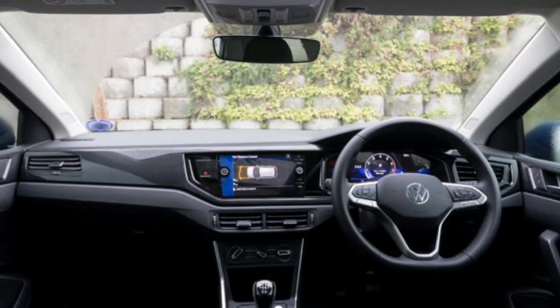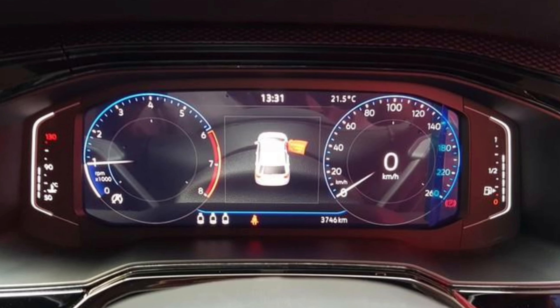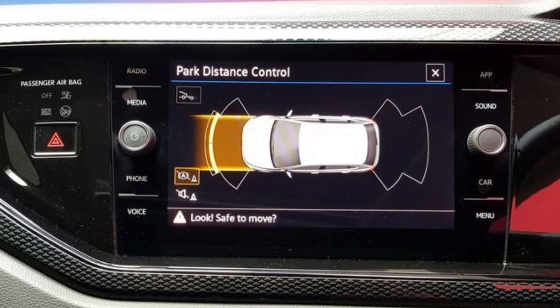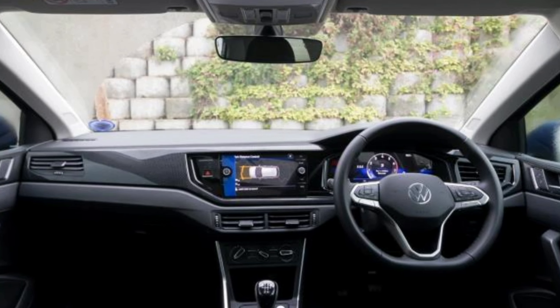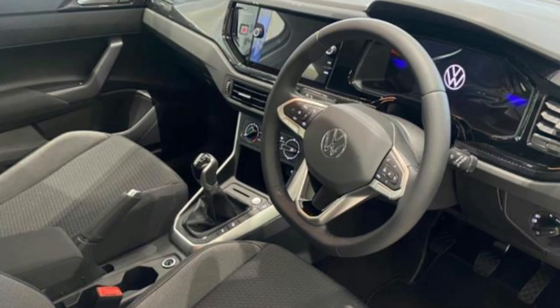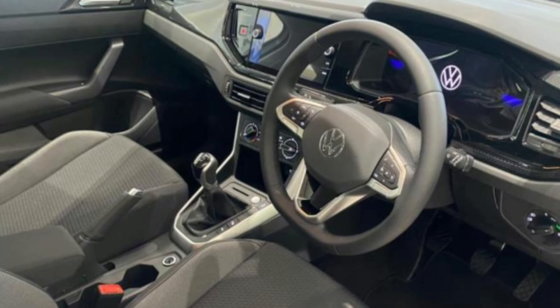The multifunction steering wheel makes it easier to control music and any calls you might receive whilst driving. The Life gets a smaller digital cockpit as standard, but if you pay 3,100 rands extra, you can upgrade to a larger digital cockpit pro. As standard, the Life gets a 6.5-inch radio, with the option to upgrade to an 8-inch radio for 9,750 rands. VW's endless options will be the end of us.